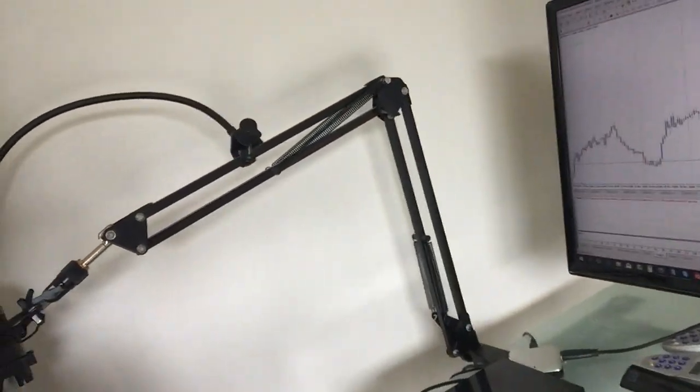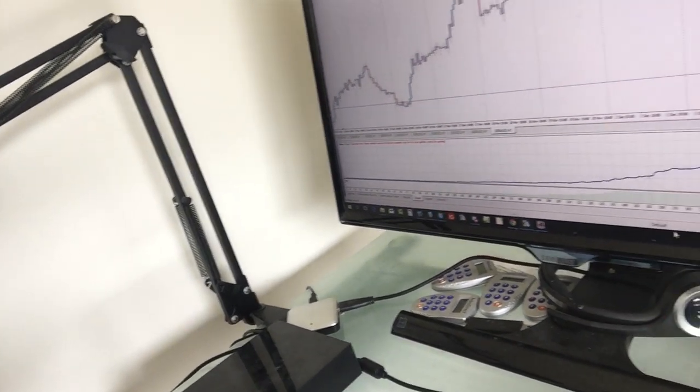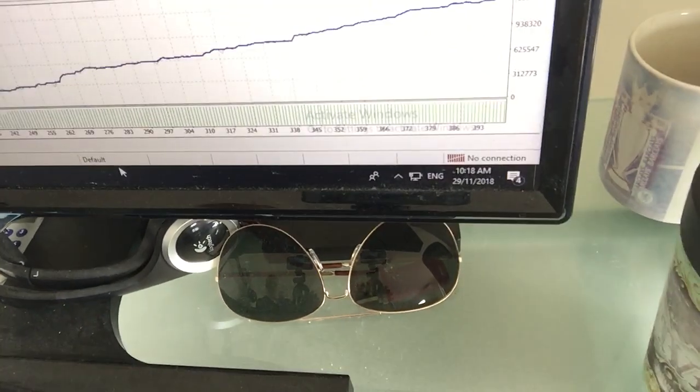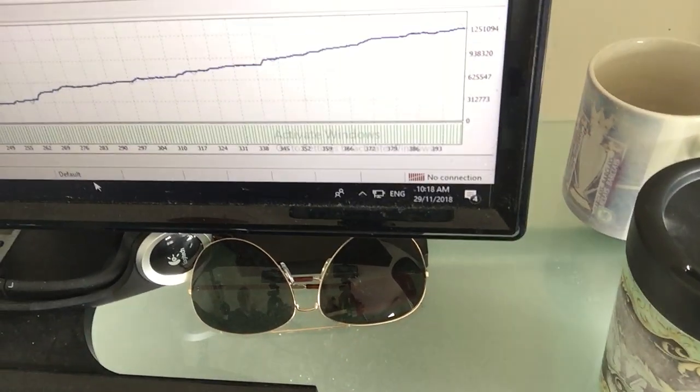I'm going to zoom in here. You can see there the start of it — it starts off fairly flat because it's obviously growing a small account from $1,000. It caps, you can see there, it caps to the 100-lot mark that MetaTrader is set to, and it keeps going up to a figure of $1.25 million. This was only two years of data, so I'm going to put it on five years of data and see what it does, because that's just one of the pairs.